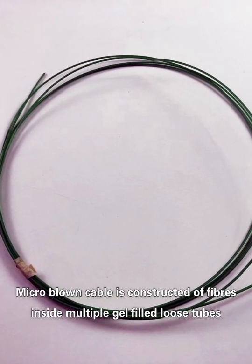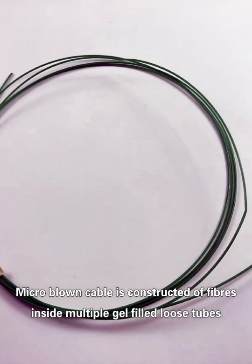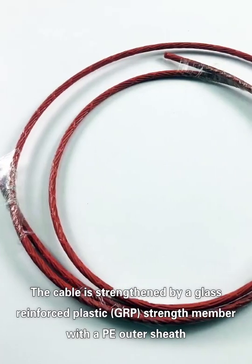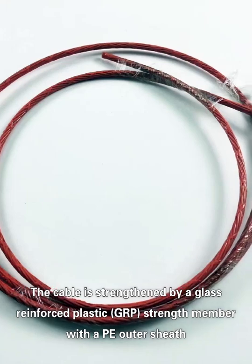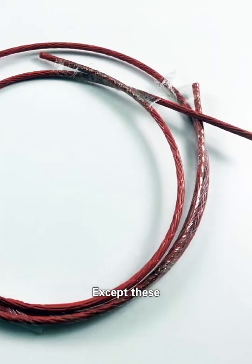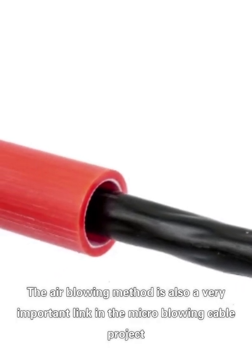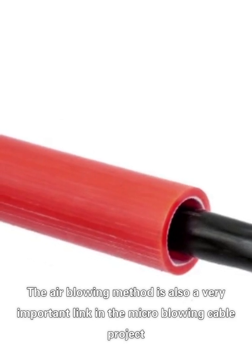The second element is the micro blowing cable. Micro blown cable is constructed of fibers inside multiple gel-filled loose tubes. The cable is strengthened by a glass reinforced plastic strength member with a PE outer sheath. The air blowing method is also a very important step in the micro blowing cable project.